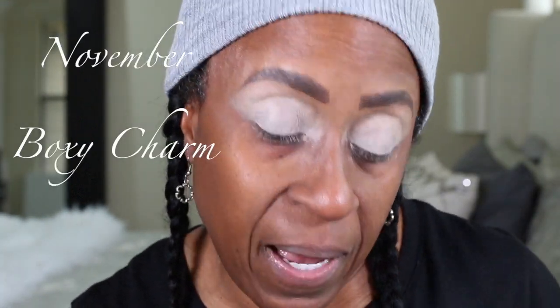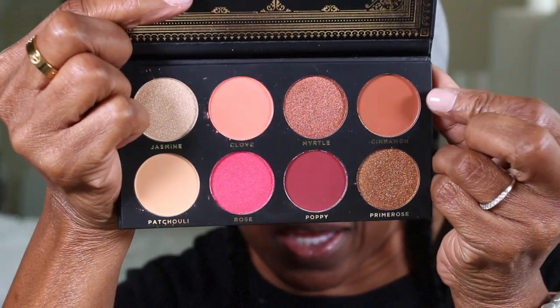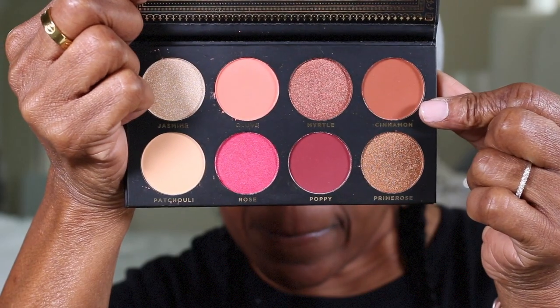We're going to start this makeup look with the palette that came in the November BoxyCharm. The first thing I'm going to do is moisturize my lips — they're very dry. I've already done my brows, moisturized my skin, and done my eyeshadow primer. The first color I'm going in with is the shade called Cinnamon, using the Sigma E38 brush. I had to hook up my mic so my audio changed a little. I'm placing that shade and blending it out in my crease.